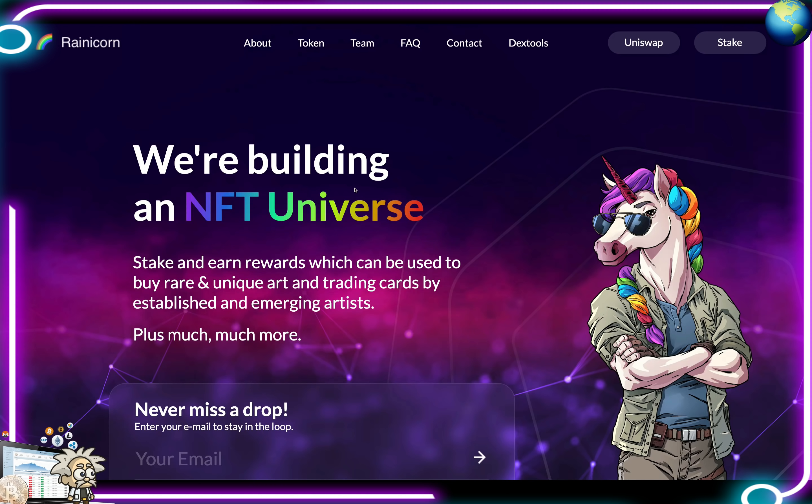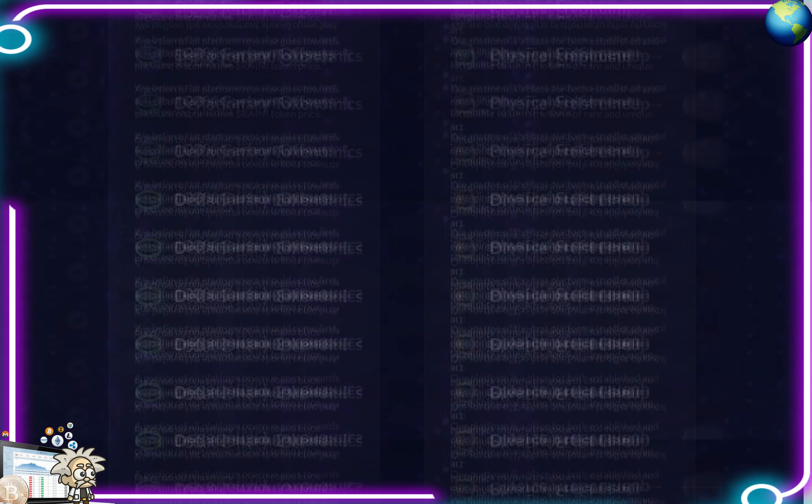Up in front of me here on their homepage, they say that you can stake and earn rewards which can be used to buy rare and unique art and trading cards by established and emerging artists, plus much more.